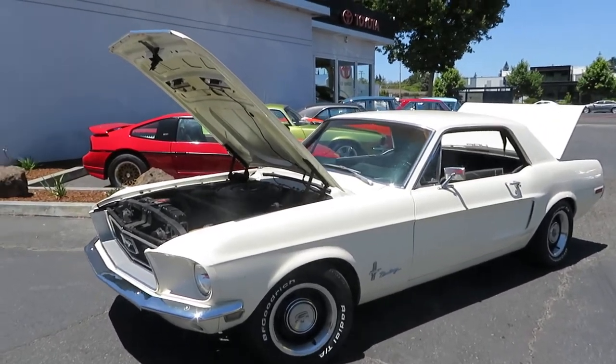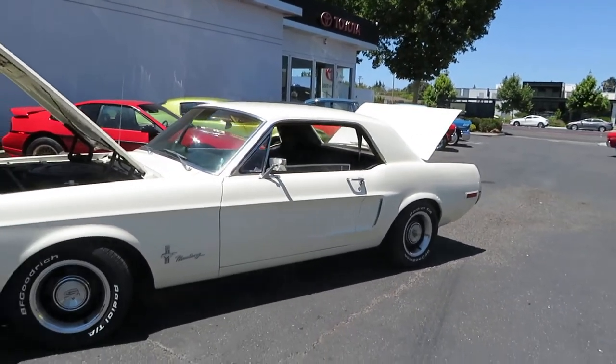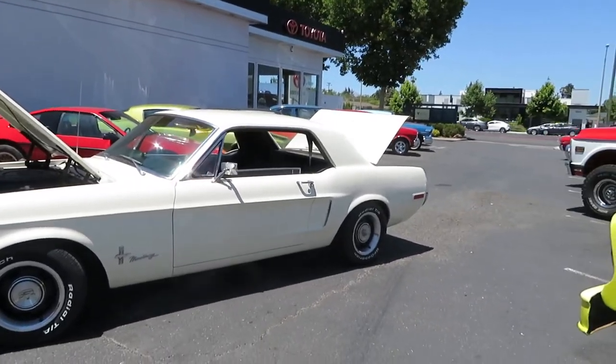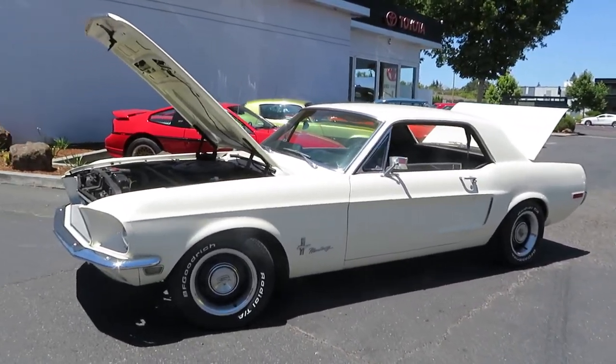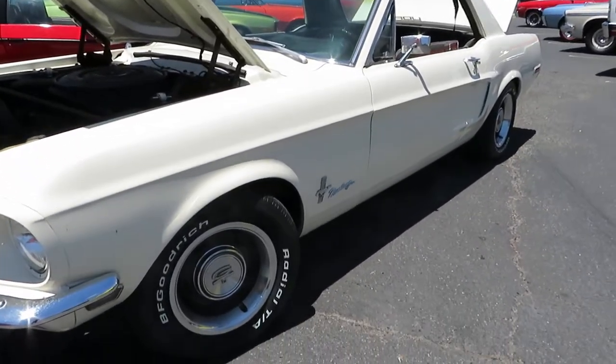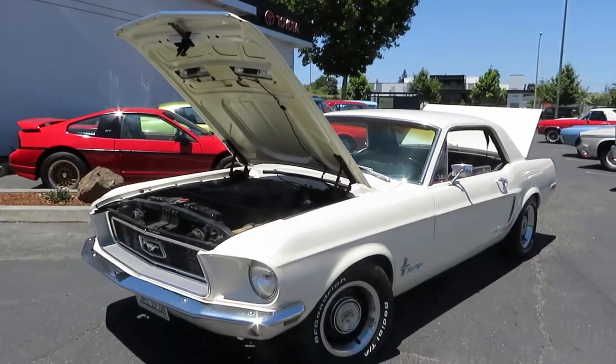Here we have this beautiful J-Code Mustang. It's a 1968 and white. Very original vehicle — if you're looking for originality, this car is very close to that. We did put five brand new tires on the car, including the spare. The car runs and looks real good.